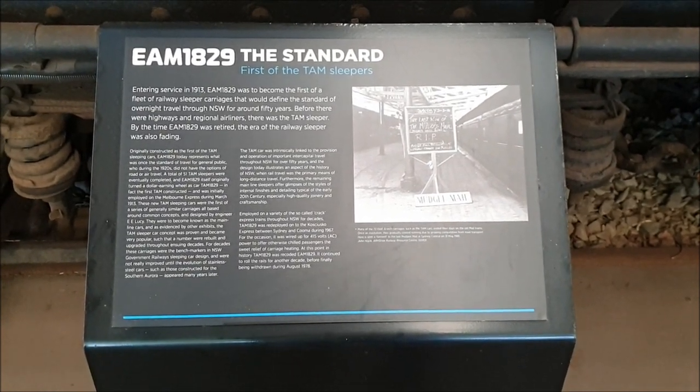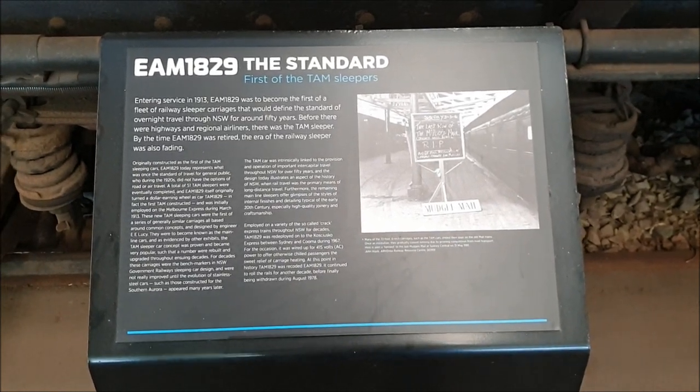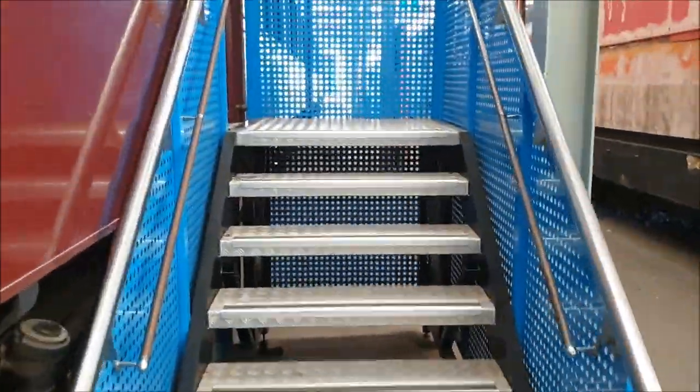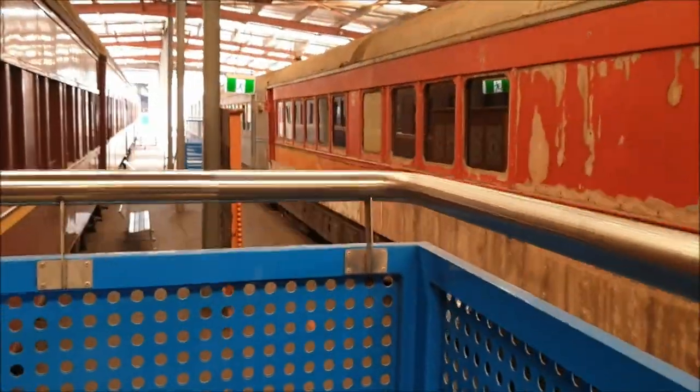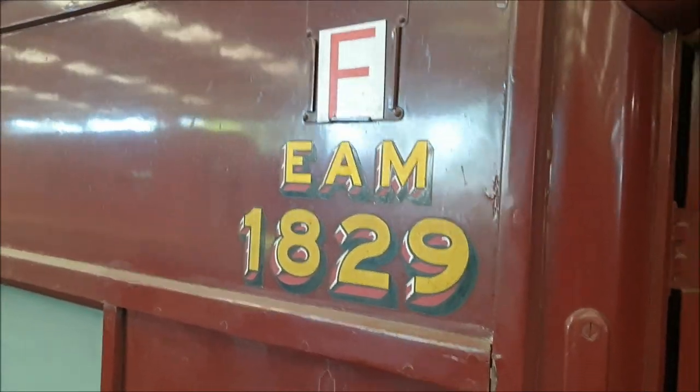I just don't want to get any unsuspecting strangers on camera, of course. Up the stairs we go. There's the carriage number.